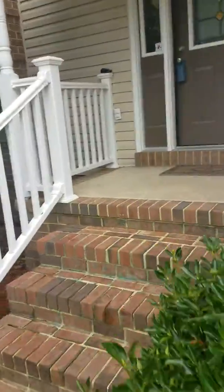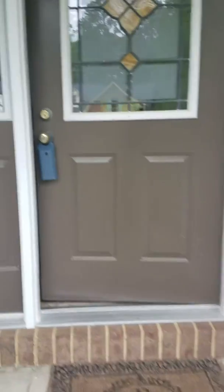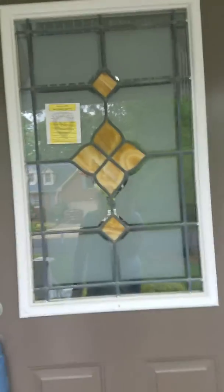And I know what you're not gonna like from when I unlock the door — it's got wallpaper. But wallpaper comes down pretty easy.